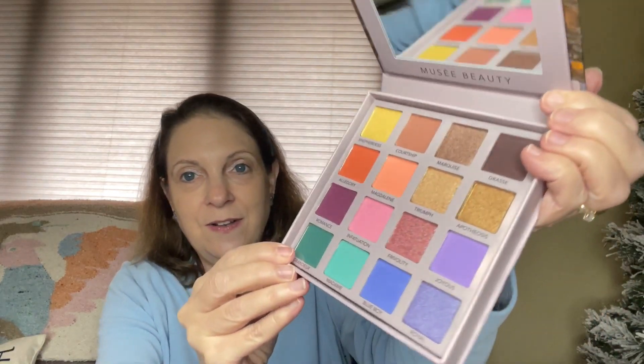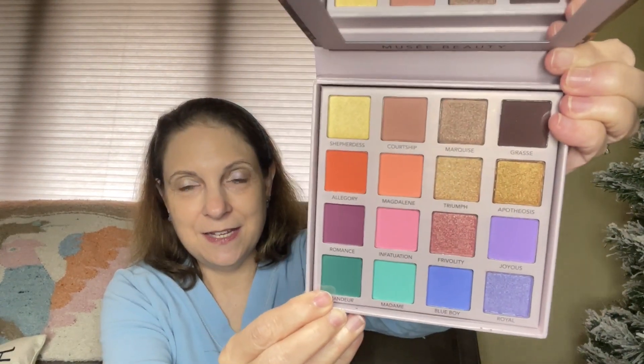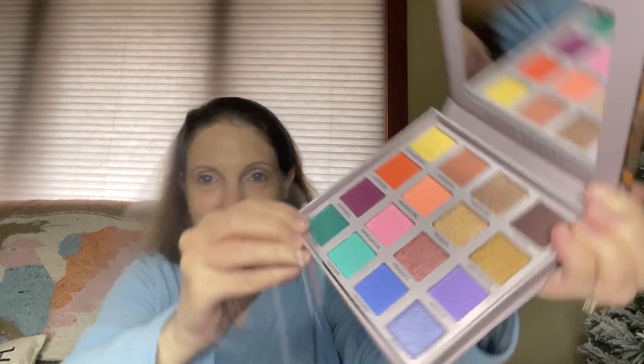Oh, very nice. Very pretty. Whoops — there goes the color saver thing. Okay, I got it.